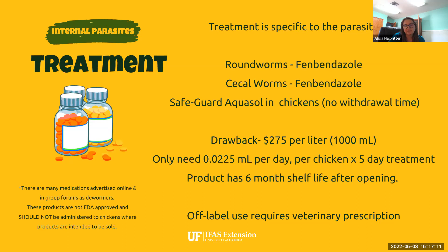The major drawback for Safeguard Aquasol is that it costs $275 per liter — and a liter is the smallest quantity available. When we're talking about small flocks, you only need a very small amount, so it might be cost-effective to treat. We typically talk about treating poultry twice a year, which could get rather expensive. This product has a six-month shelf life after opening, though it has a three-year shelf life before opening.